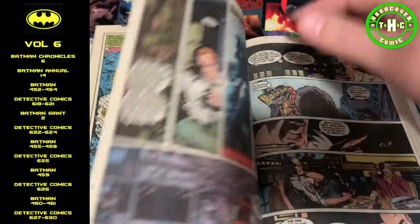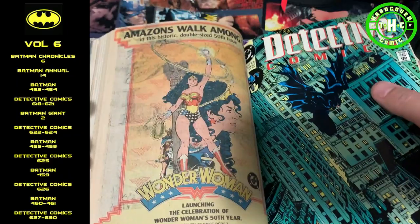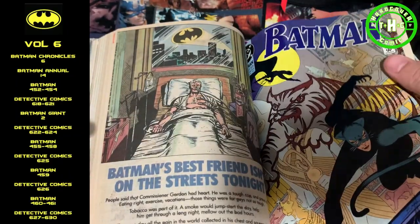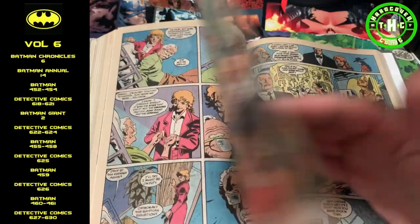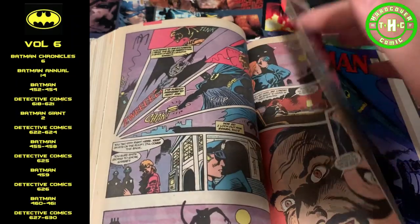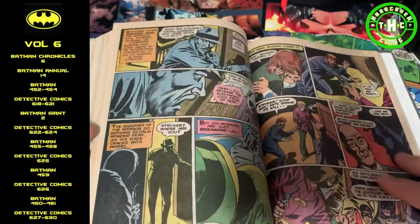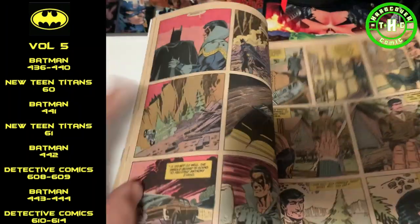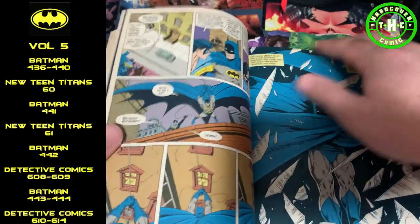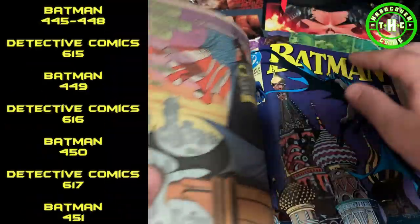A lot of people might not like the yellowing of these pages, but I personally love it — it really shows the age of the books. And then you get some classic Norm Brayfogle art, and flipping through all of these I realize that Norm Brayfogle probably does my favorite Batman. That man's Batman was probably the best. I'll have all the table of contents laid out so you guys can see the mapping and how everything looks.